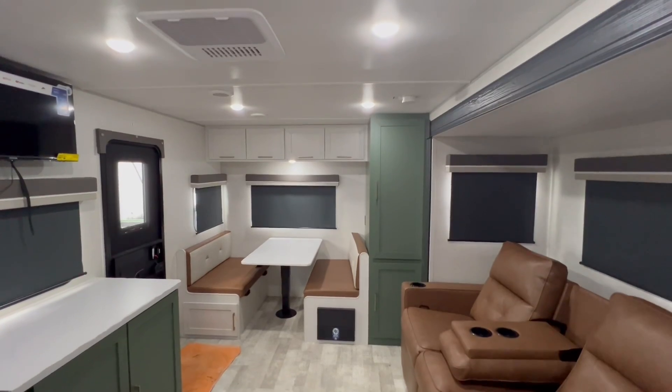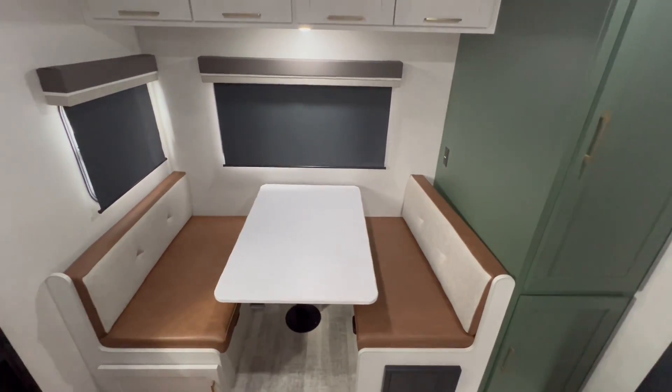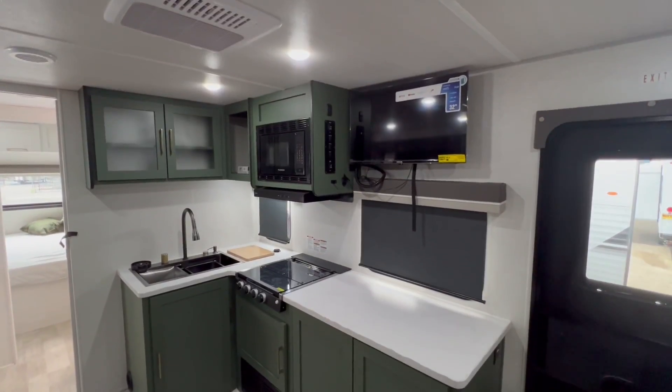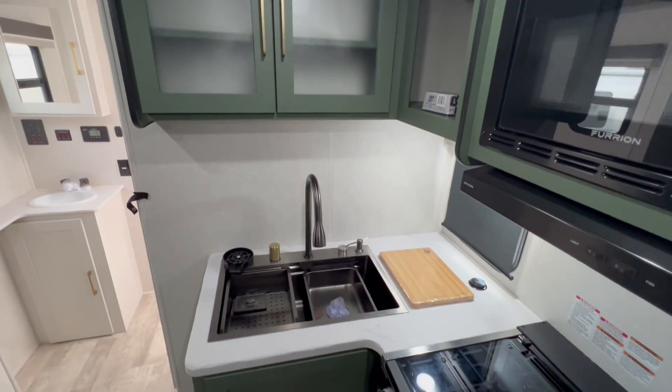Now at Sutton RV, introducing the NOBO 20.7. Gather the family around the spacious dinette, making every meal time fun and easy. The modern kitchen features all the conveniences you need to prep your meals in a breeze.